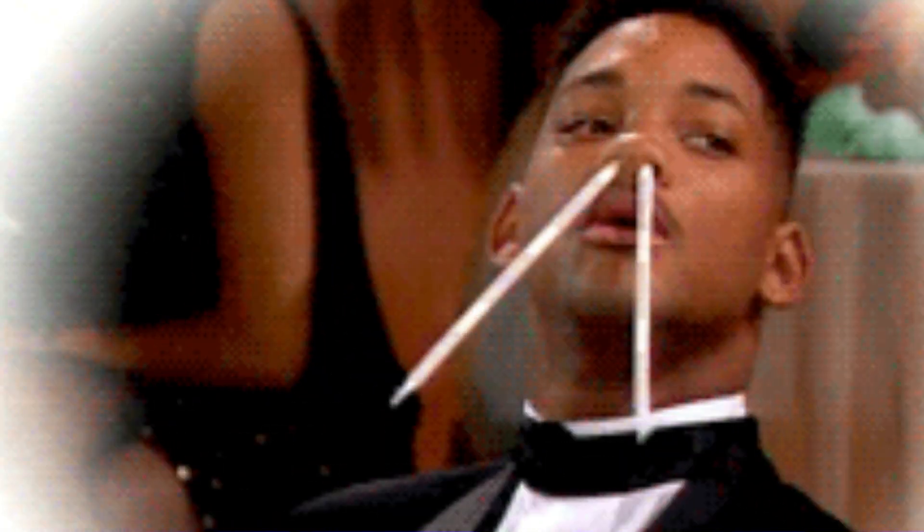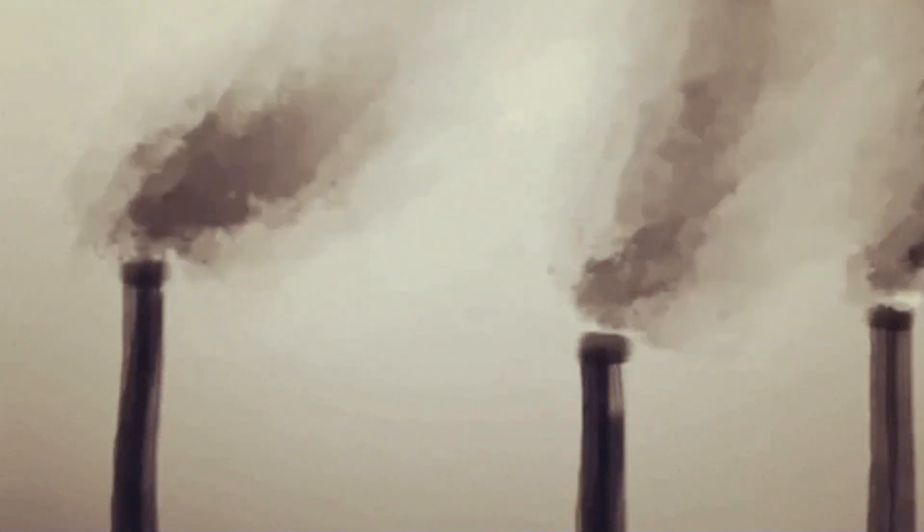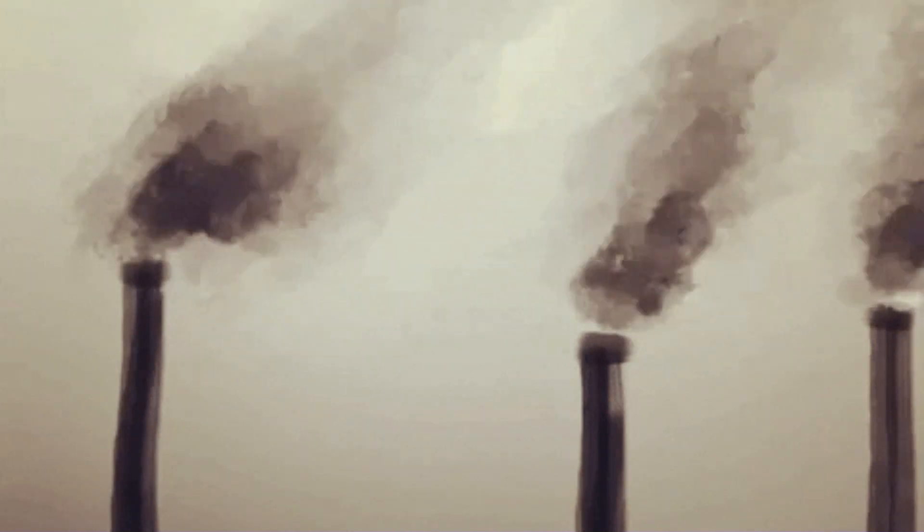When you breathe through your nose, there are three things that happen to the air that don't happen when air comes in through your mouth. Number one: your nasal passages have tiny hairs called cilia that trap and filter out allergens, pollutants, and other particles. This actually helps to reduce irritation in your lower airways and lungs and reduces inflammation, so your lungs and airways become less inflamed, less mucousy, and there's better oxygen transfer than when air comes through your mouth.